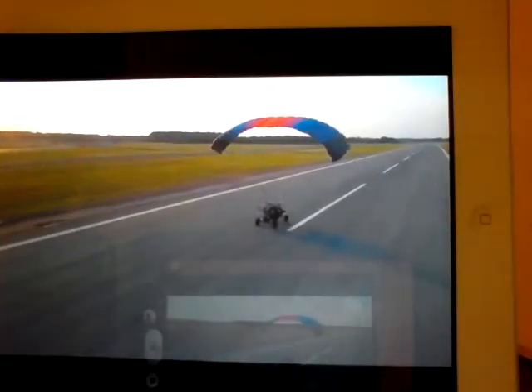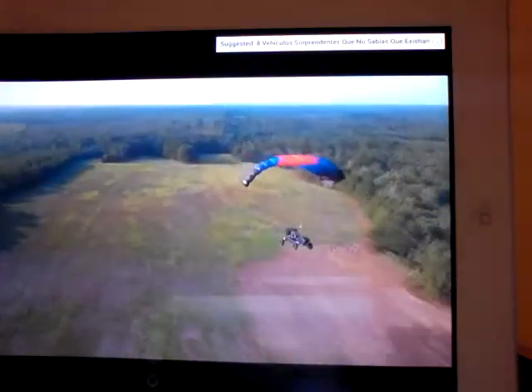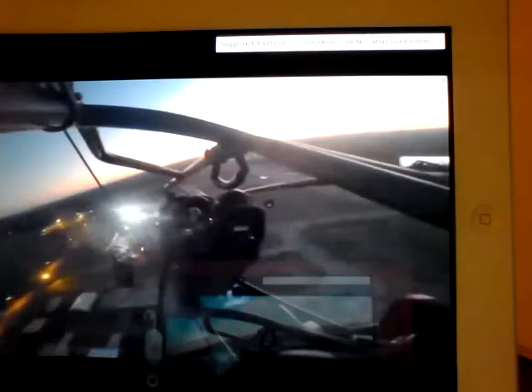Just fire up the Rotax 912 engine to power the rear position propeller. You'll only need between 250 and 500 feet to get airborne. Flight range is 120 nautical miles.